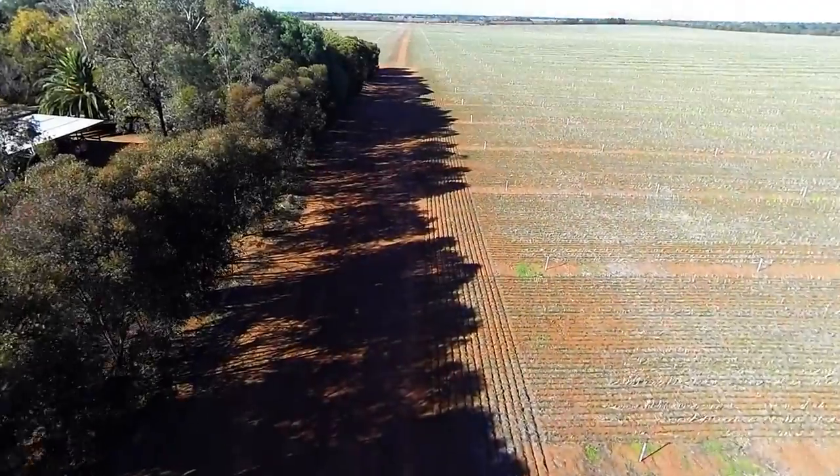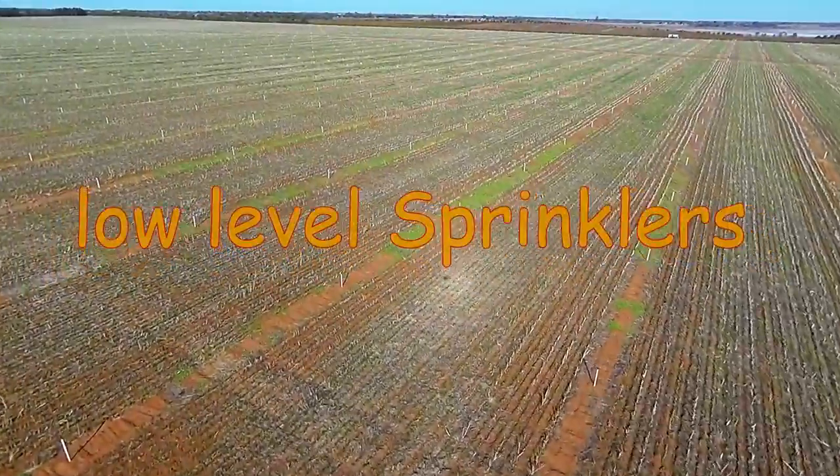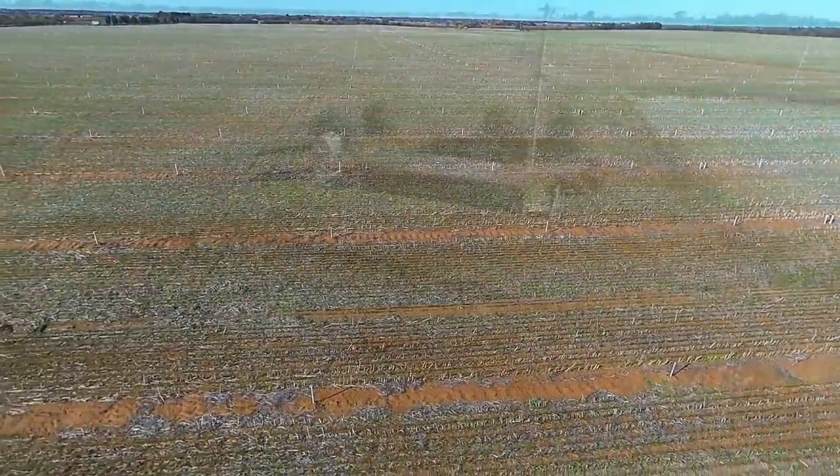Light, well-drained, sandy loam soils are ideally suited to a huge variety of crops, and with the fully computerised low-rise sprinkler infrastructure in place, the owner can irrigate the property from the comfort of the farm office.